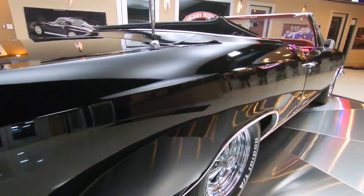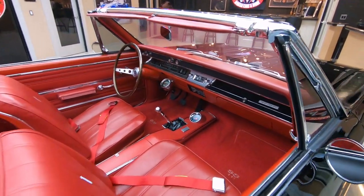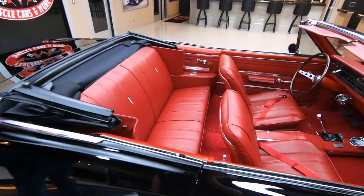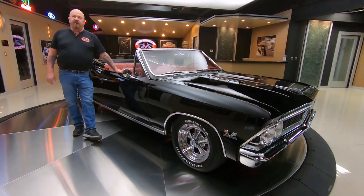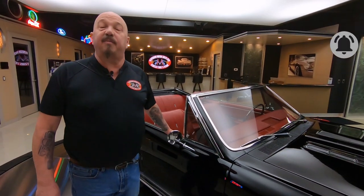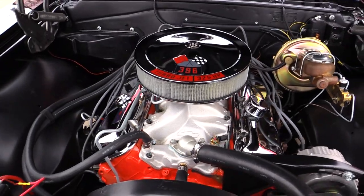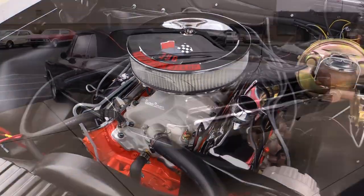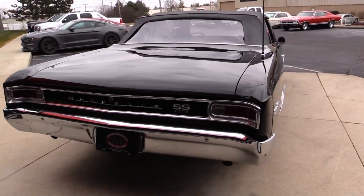Now at Vanguard Motor Sales we don't do consignment. That means we own this car — we spent our time, picked it out, bought it right. Then we get them up on the lift and check them all out so we can answer all your questions, take pictures, do the video, and show you everything you need to see so you can make a great decision on your muscle car investment. You're watching us on YouTube, so make sure you subscribe to our channel and hit that little bell button and you'll get a notification every time we get a cool car in.